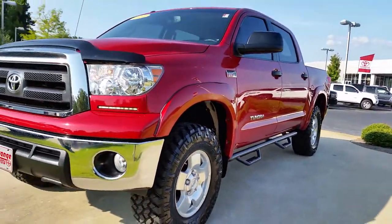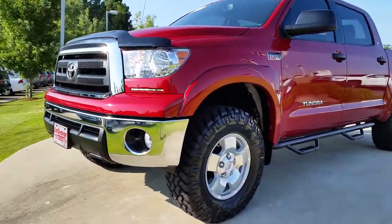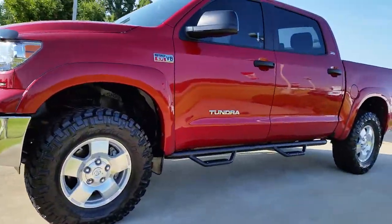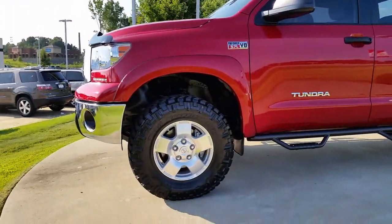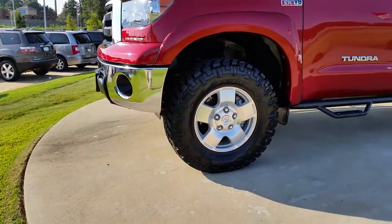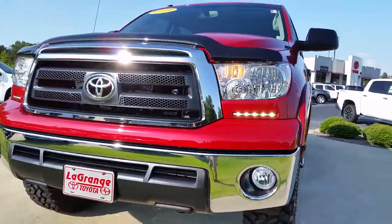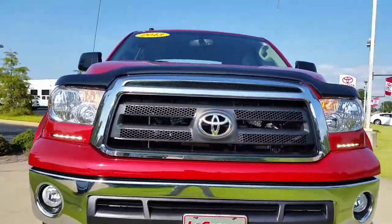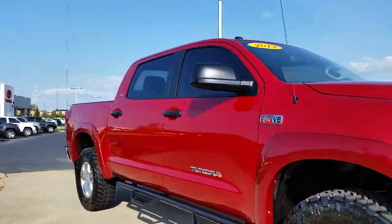It is a CrewMax with only 12,000 miles. It is four-wheel drive. It has a lift and leveling kit on it — really sharp truck. A great color for a truck like this. It's got real oversized off-road tires. You can see the LED additional daytime running lights, which give it a really good profile coming down the road.